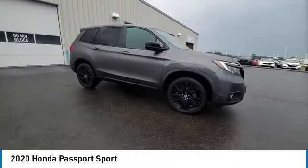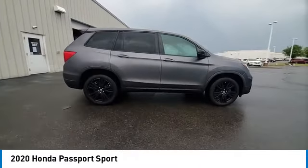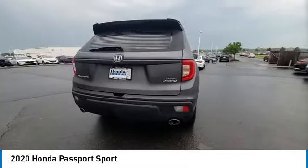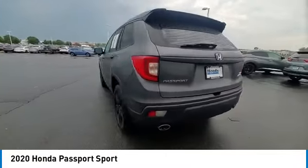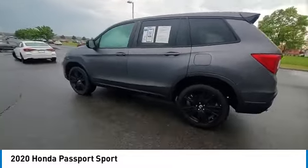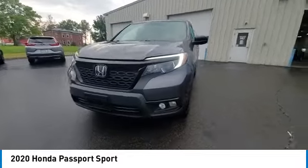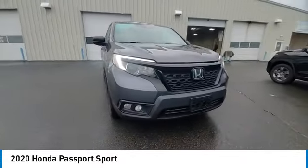This vehicle has less than 30,000 miles. Here are some of this vehicle's great options: rear spoiler, brake assist, remote keyless entry, fog lights, four-wheel disc brakes, speed control, electronic stability control, traction control, rear window defroster. Come see the car for yourself.